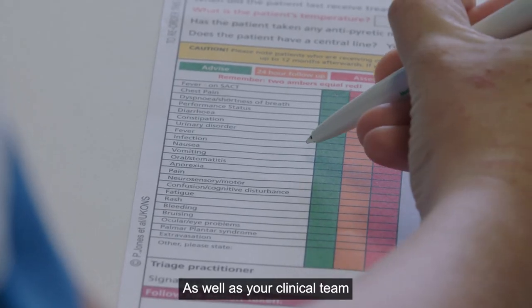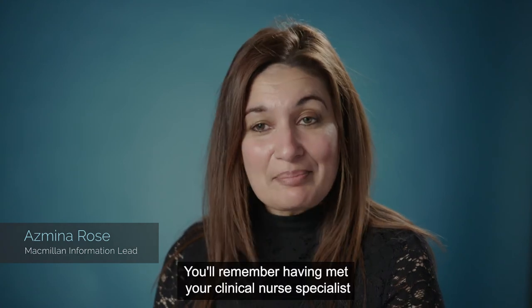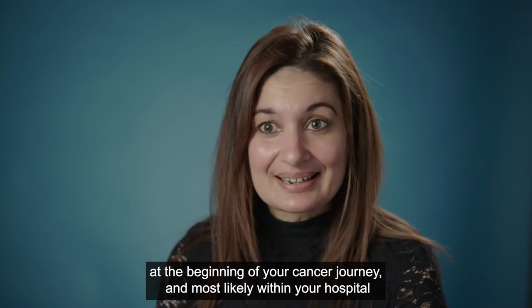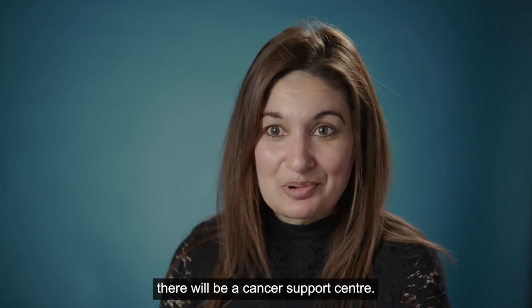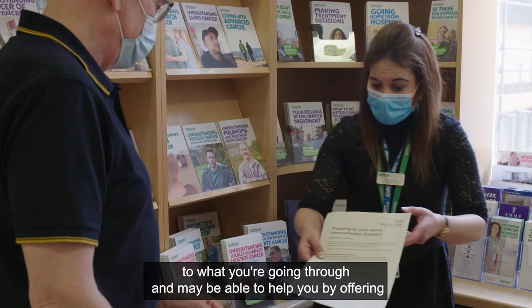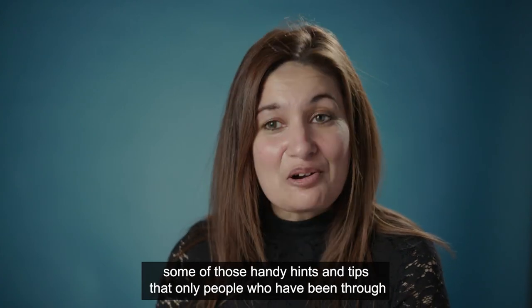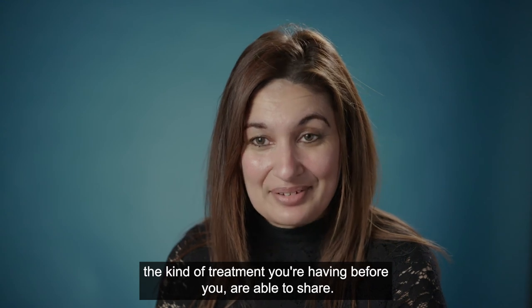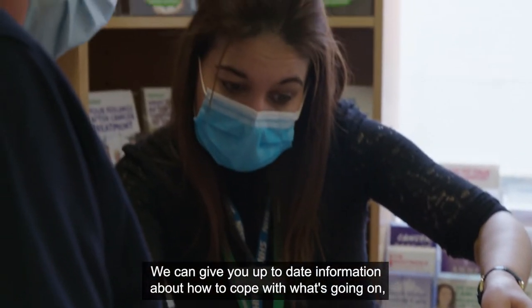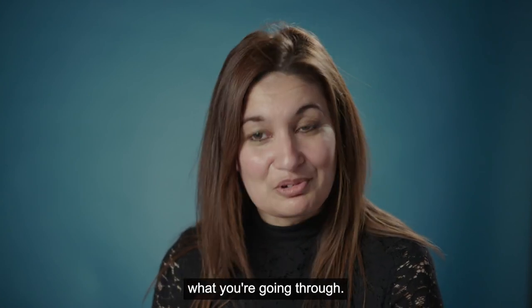As well as your clinical team, there are other people within the hospital who want to hear how you're getting on with your treatment. You'll remember having met your clinical nurse specialist at the beginning of your cancer journey, and most likely within your hospital there will be a cancer support centre. You'll find someone who is always here to listen, offering handy hints and tips from people who have been through similar treatment. We can give you up-to-date information on how to cope and help put you in touch with patients who have been through what you're going through.